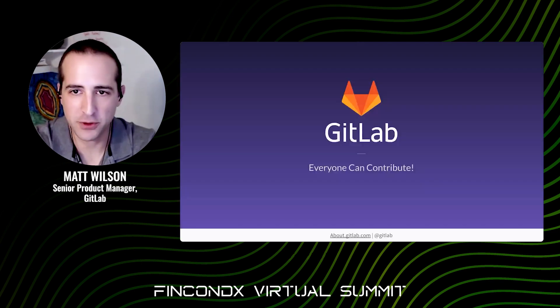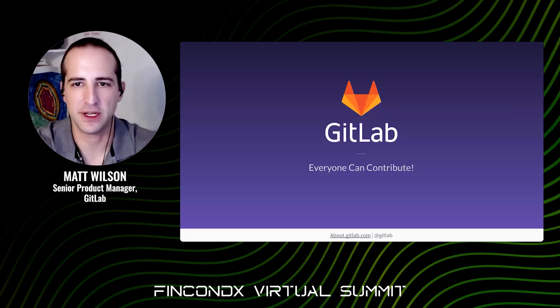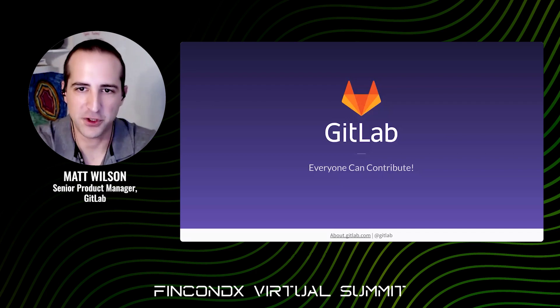I hope you enjoy this and take away that integrating security into your SDLC is both possible and necessary for modern software development. I wish you well on your journey to shift left and a true DevSecOps. Thank you.